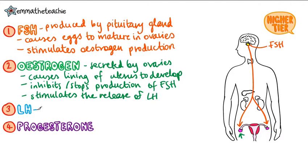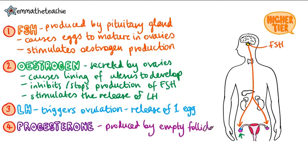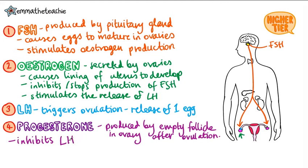LH, or luteinizing hormone, causes ovulation — the mature egg is released into the oviduct. Finally, progesterone is produced by the empty follicle in the ovary after ovulation. It inhibits LH, as you don't want more than one egg to be released. It also inhibits FSH.